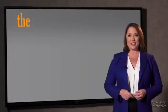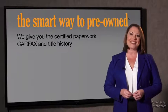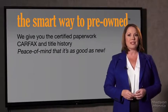The best thing I like about smart way pre-owned, besides the great price I got, is that I know I bought a good car. Why should you worry if the odometer's been rolled back or you're the victim of a salvaged or rebuilt vehicle? Or worse, a washed title. We give you the certified paperwork, along with the Carfax and the title history, providing you with the peace of mind that your certified pre-owned is as good as new.